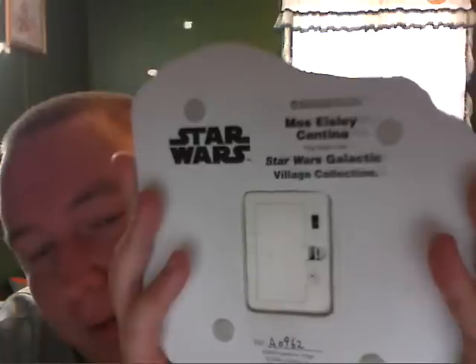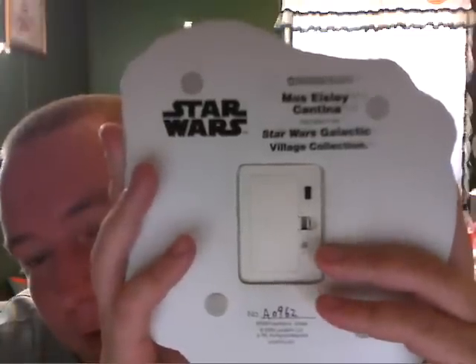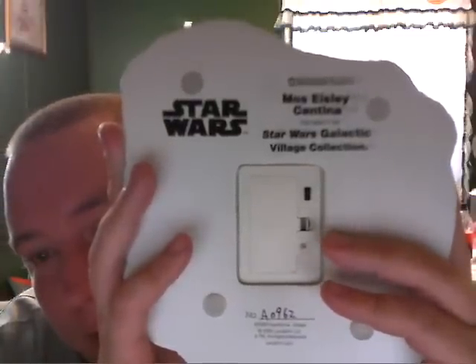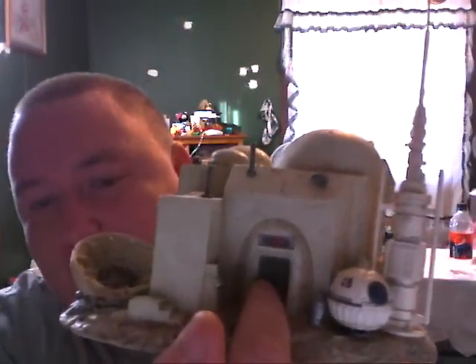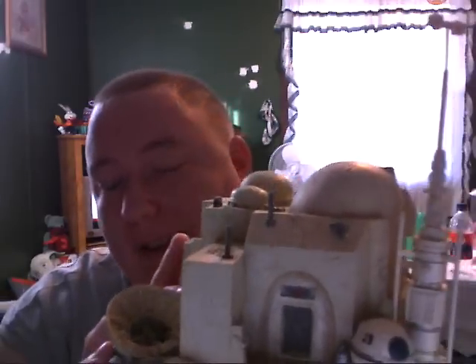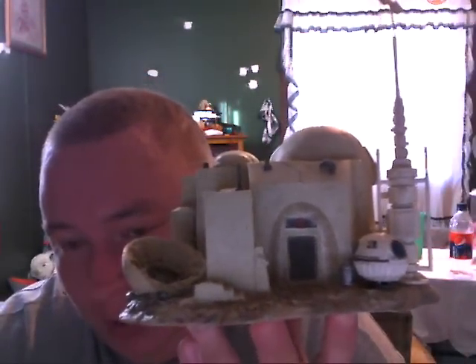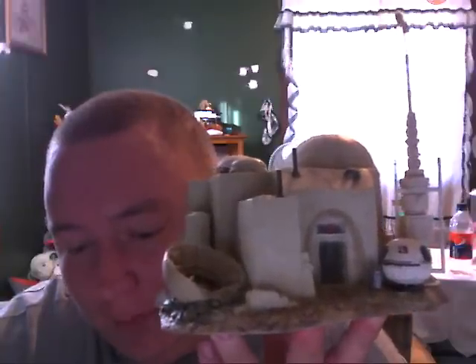Star Wars Galactic Village Collection. This little section here is where you put two triple-A batteries. If you hit the switch and turn it on, this section and this section — those two sections light up on the inside to make it look like they're at home. These are really awesome pieces to get if you are a Star Wars collector.